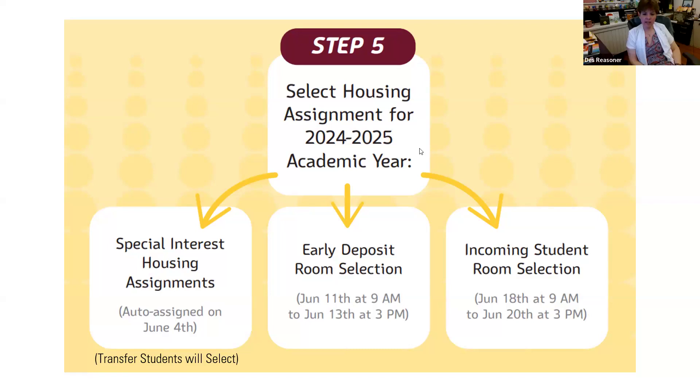Do all the residence halls have mailboxes? They do. Students can receive both packages and paper mail right to their residence hall — they'll be assigned a mailbox. Some halls assign each student their own mailbox; others assign one mailbox per room per roommate pair. You can receive mail, both paper and packages, directly to your residence hall.